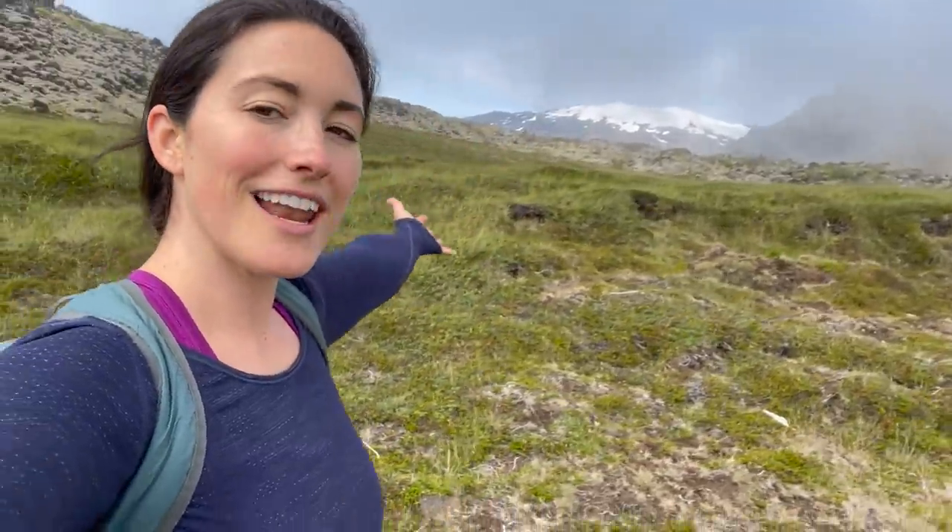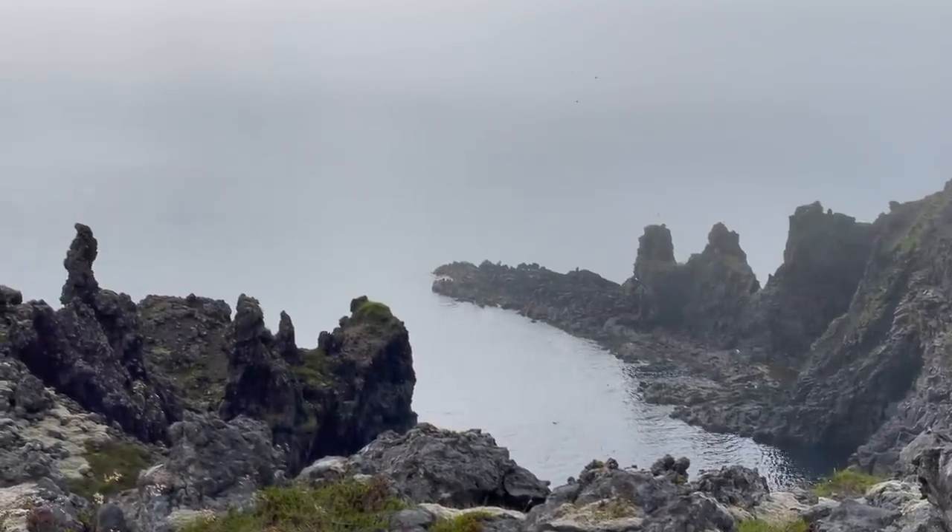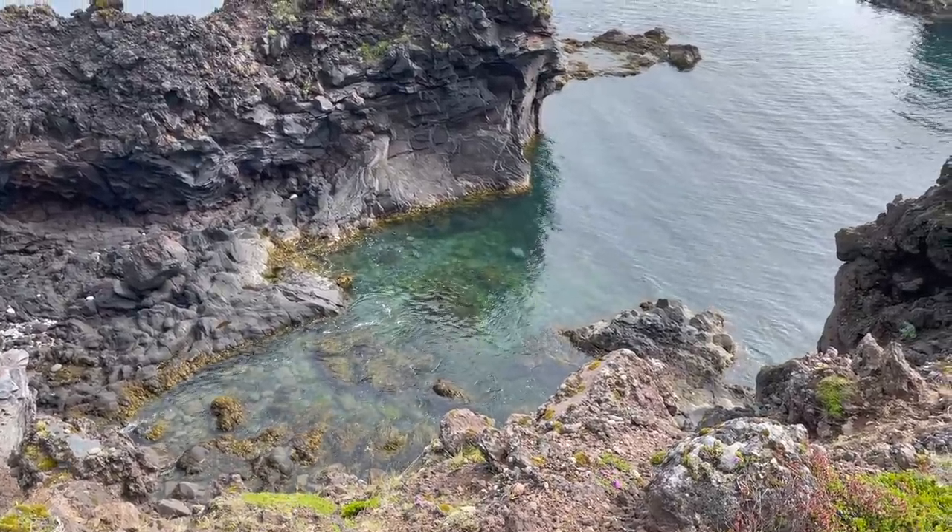Falls to our left, amazing rock formations and coastline to our right — a truly spectacular hike.